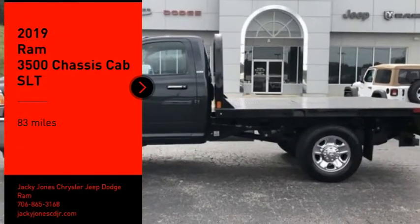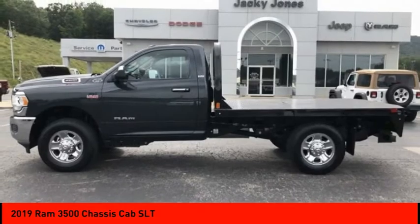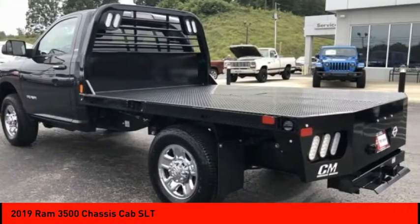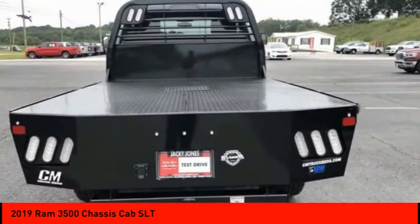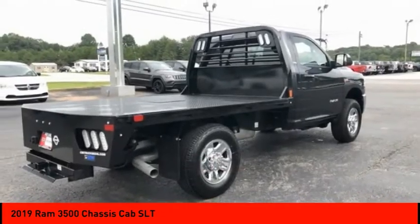Take a ride in the 2019 RAM 3500. The RAM 3500 is a solid option for truck buyers in need of hauling capacity and serious towing. With names like HEMI and Cummins under the hood, there is plenty of muscle to back it up.